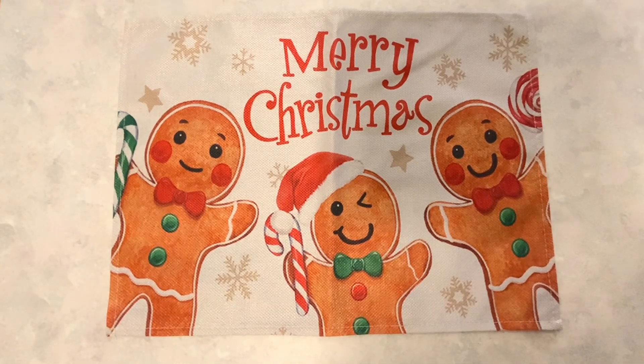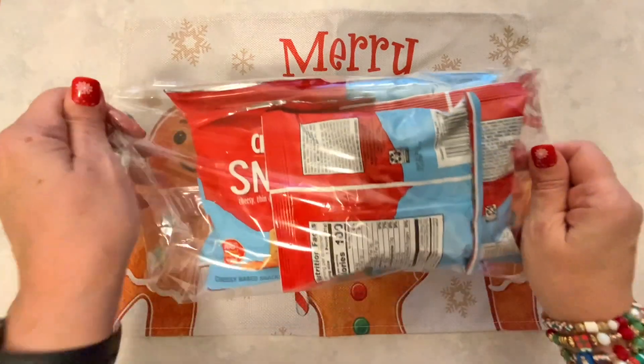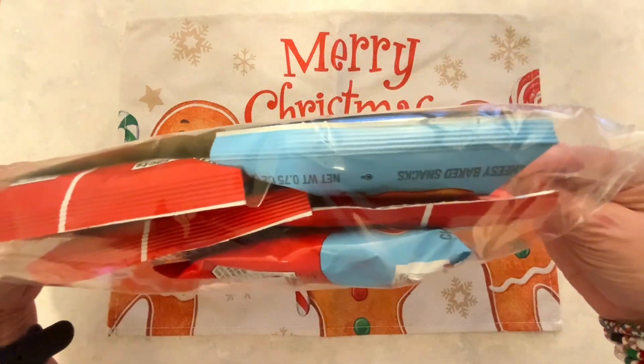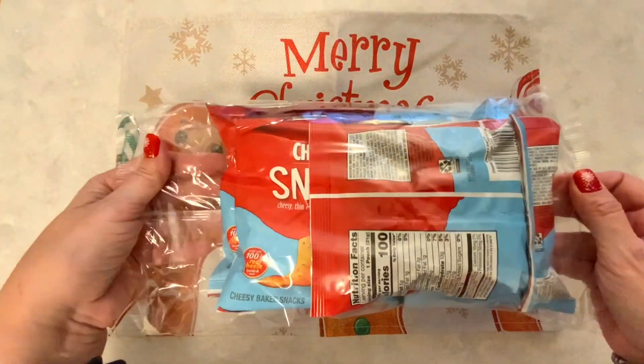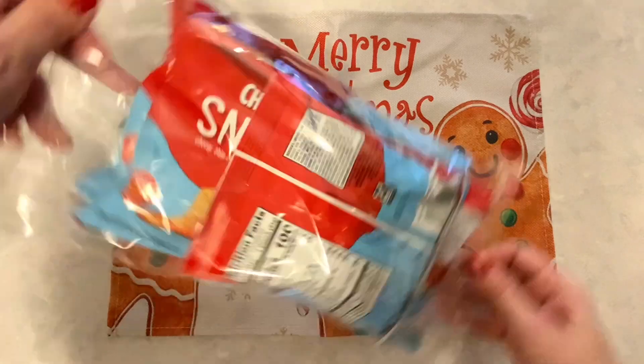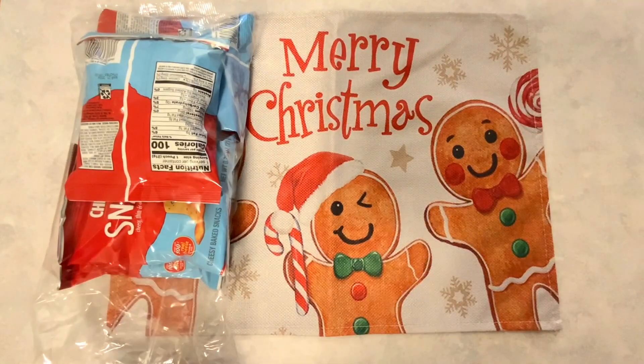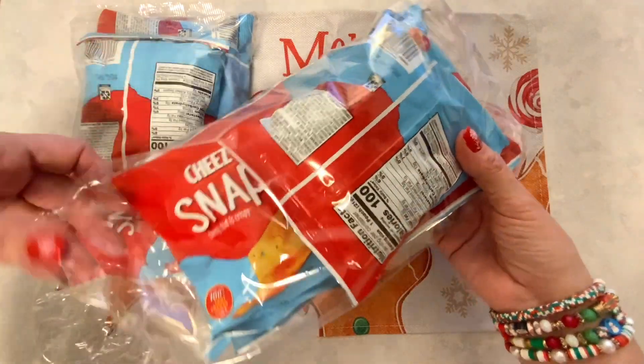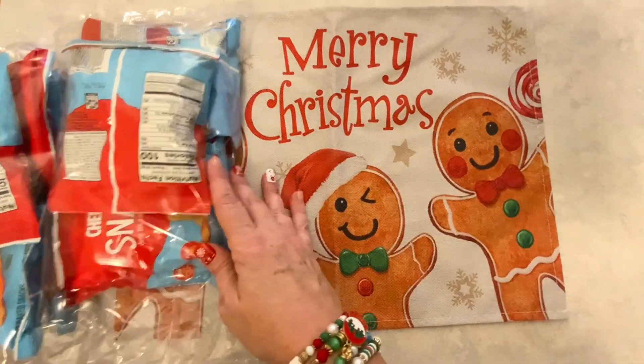I'm going to start with the food. I found these packs of Cheez-Its — Cheez-It Snaps — and you get five packs in here for $1.25. So I picked these up for my son and to have here during the holidays. I picked up two packs of those Cheez-Its.